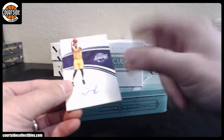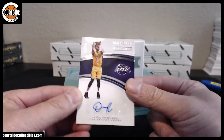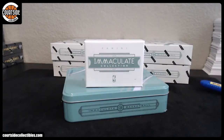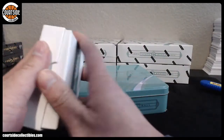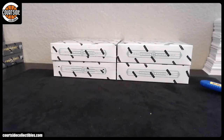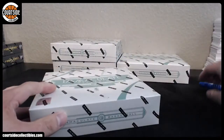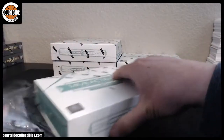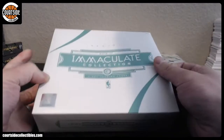Box hit is D'Angelo Russell at a 99. That was like a $25 box we just got right there — might not even get that. I need to take a photo of that box and tweet it out.